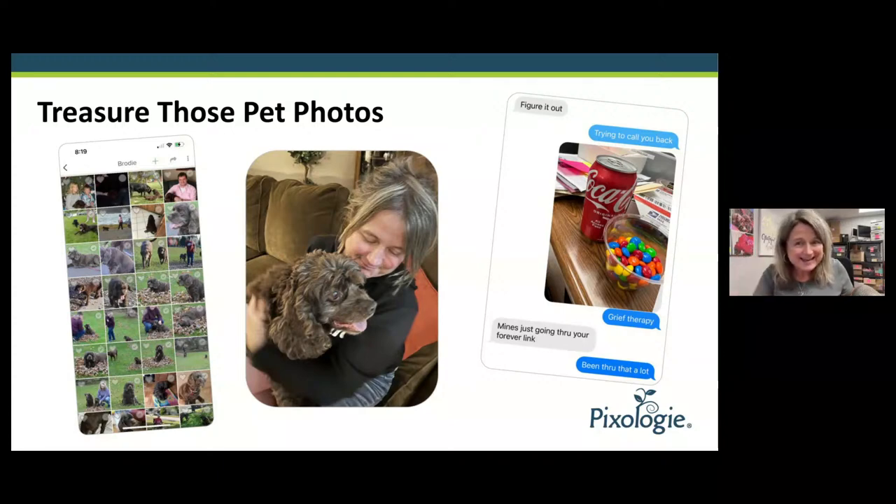Treasuring those pet photos is important. How many pet pictures should you take? It shouldn't be a ton. We want to have a reasonable amount to capture the moment and then put the phone down.